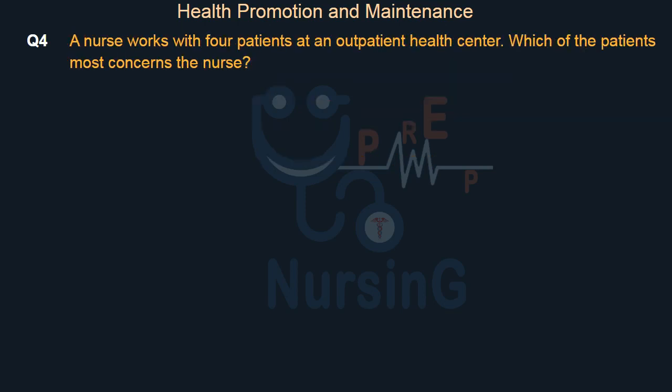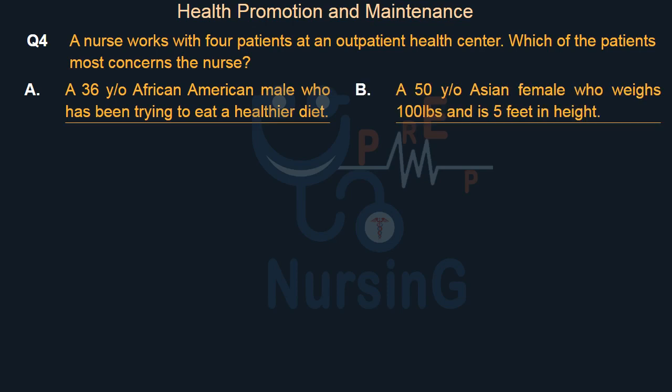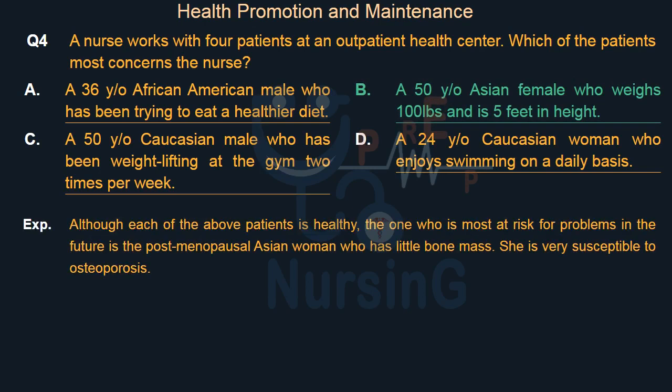A nurse works with 4 patients at an outpatient health center. Which of the patients most concerns the nurse? Option A: A 36-year-old African-American male who has been trying to eat a healthier diet. Option B: A 50-year-old Asian female who weighs 100 pounds and is 5 feet in height. Option C: A 50-year-old Caucasian male who has been weight lifting at the gym 2 times per week. Option D: A 24-year-old Caucasian woman who enjoys swimming on a daily basis. The right answer is Option B. Although each of the above patients is healthy, the one most at risk for problems in the future is the postmenopausal Asian woman who has little bone mass — she is very susceptible to osteoporosis.